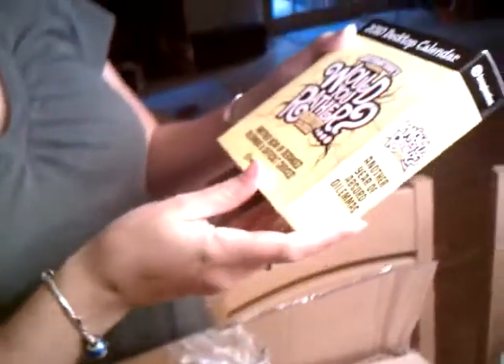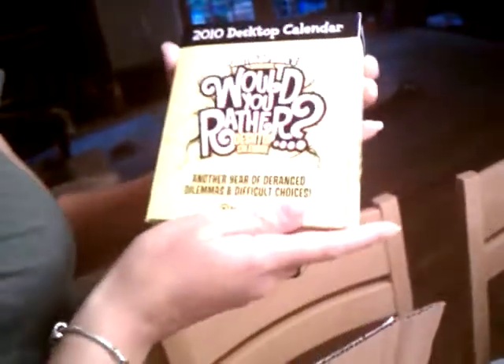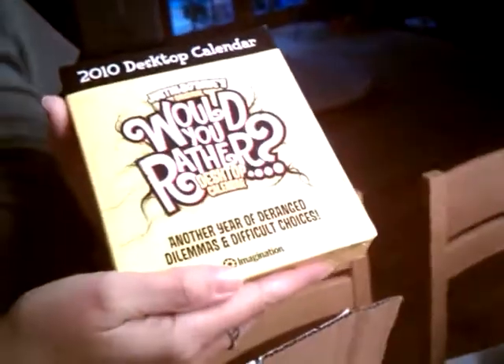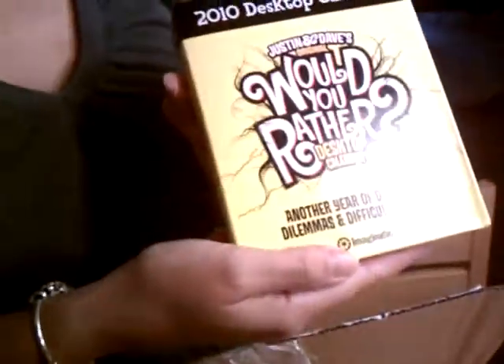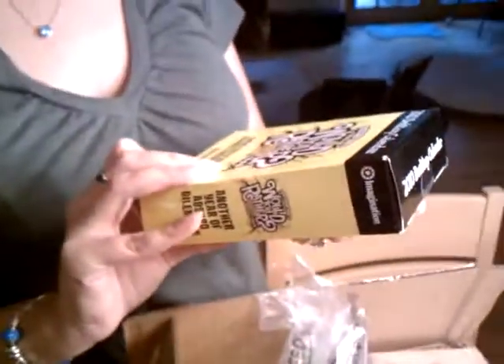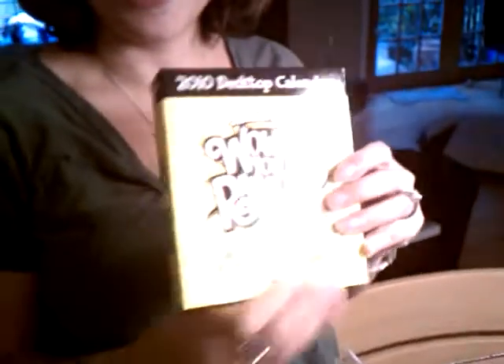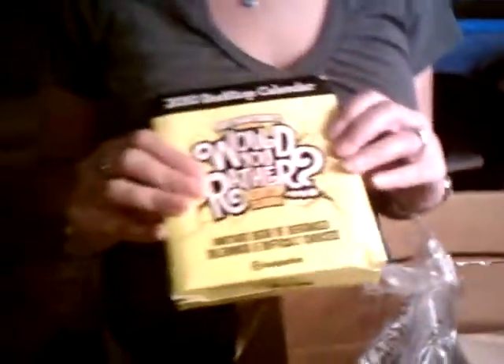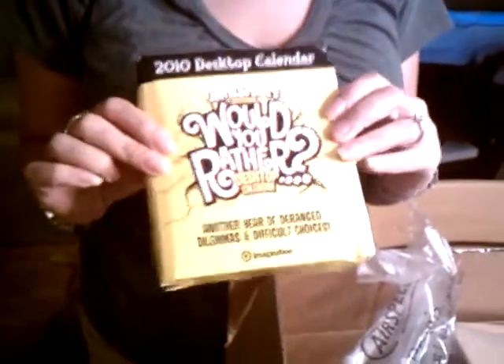One piece at a time. First thing we have: the 2010 desktop calendar — Justin and Dave's original Would You Rather desktop calendar. Wow, 2010. We can use half of this calendar. Next, we have another 2010 calendar. Somebody's getting a birthday gift. And guess what? We have one more of the 2010 desk calendars.